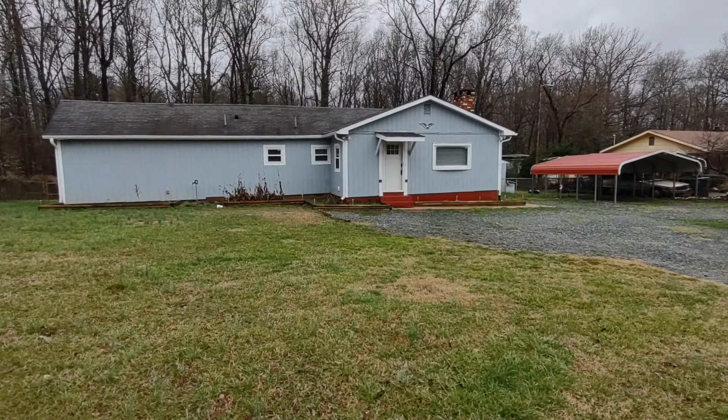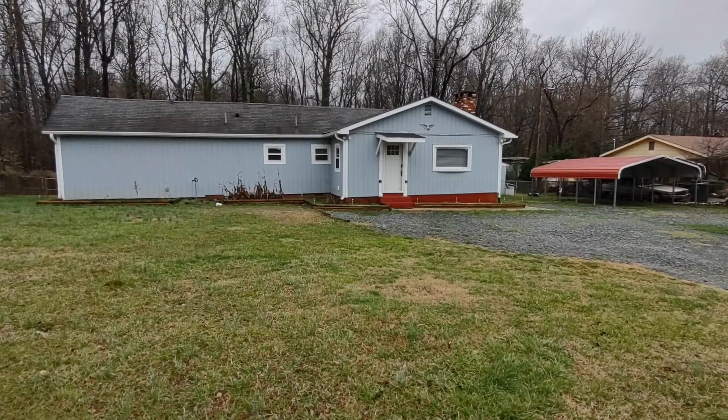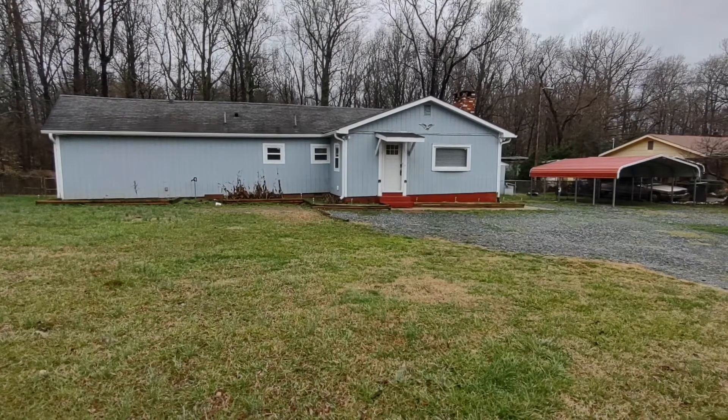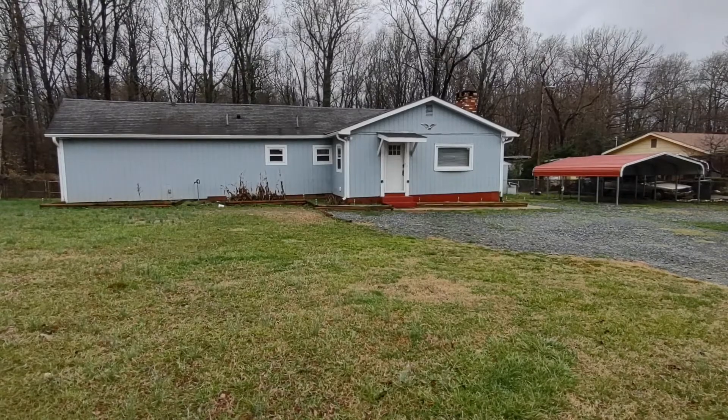Hello and welcome to 5236 Mount Olive Church Road, a three-bedroom, one-bath, single-family home in the Charlotte, North Carolina area.